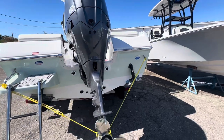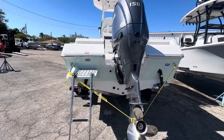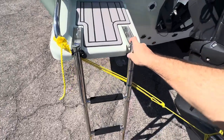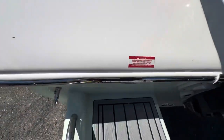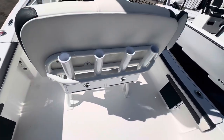Got some electric trim tabs, and I can put the new Sea Keeper Ride system trim tabs on there if you want. We've got a nice swim platform and dive ladder. Coming up on the transom, she's a pretty cool boat.